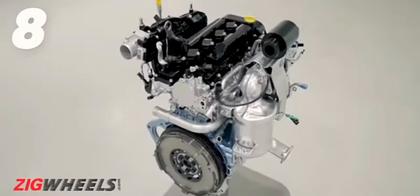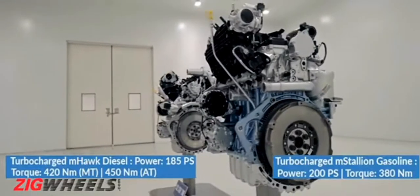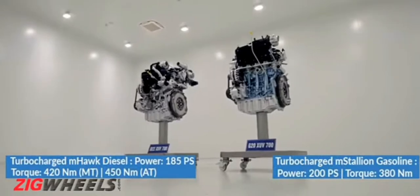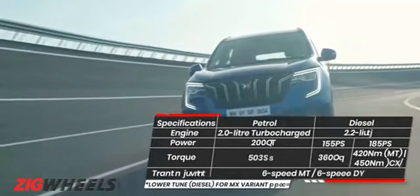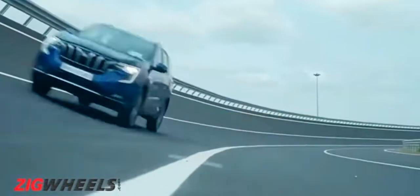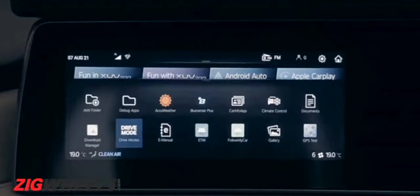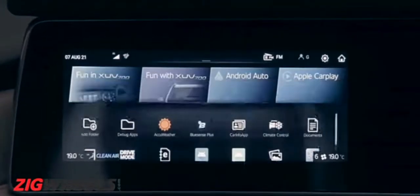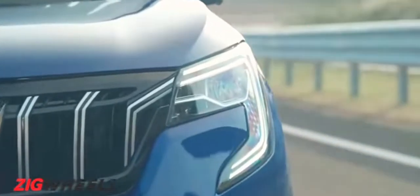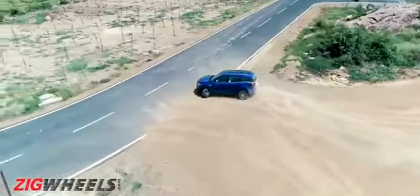As we'd expected, there are two engine options: a two-liter turbocharged petrol that makes 200 horsepower, and a 2.2-liter diesel engine available in two states of tune based on the variant you choose. It gets drive modes called Zip, Zap, and Zoom — no, we are serious. Transmission options include both manual and automatic. And yes, finally, there is all-wheel drive offered as an option.